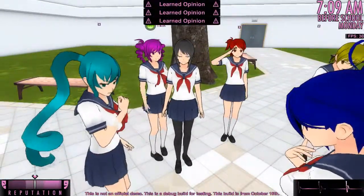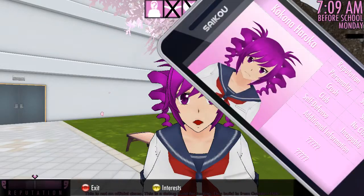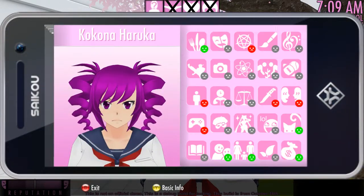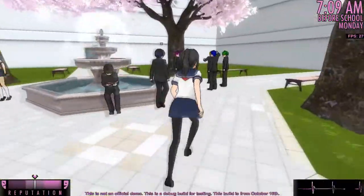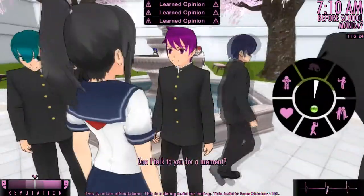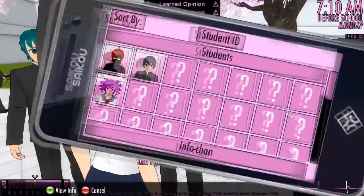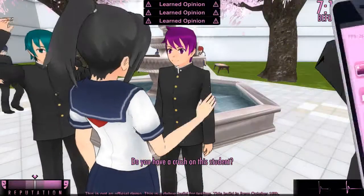First we are going to get a picture of Kokoda-chan, send it — okay — now we know her interests. And then we are going to get Riku and talk about Kokoda, her interests — or match, I mean.